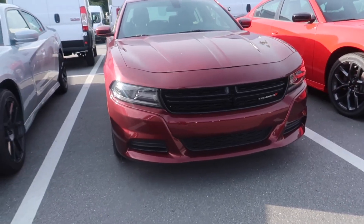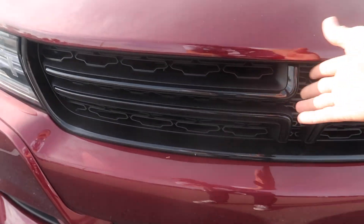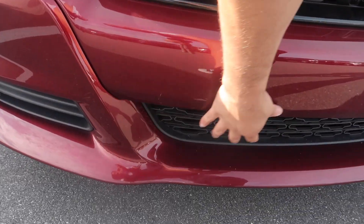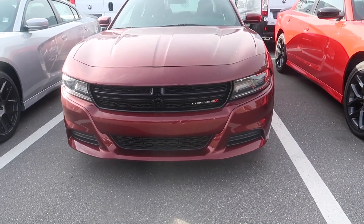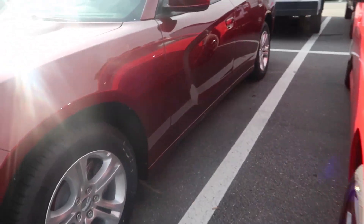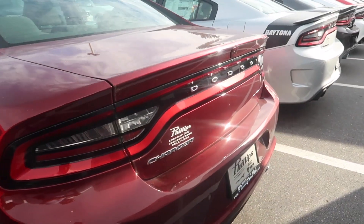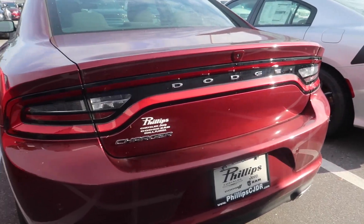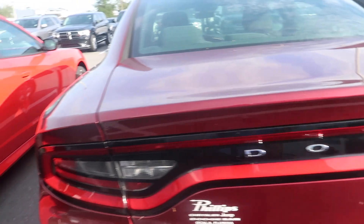Let's start with the SXT exterior. The grille is much different — it just comes out a little bit, and there's no extra airflow like you'd see on the other ones. It's very basic. It's a beautiful color — high-octane red. The very basic Charger does not have any hood scoops. It does not have a spoiler, but it does have a backup camera. That's pretty much the outside of this car.